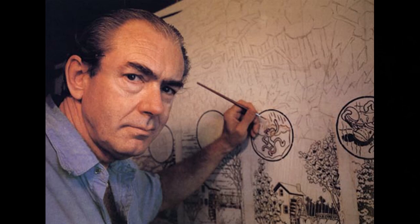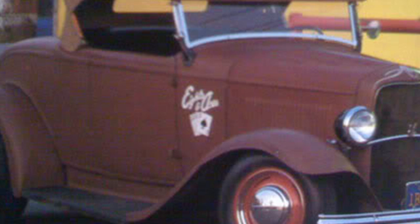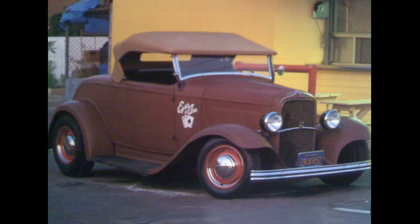In 1991, a car surfaced that would change the car world forever. Robert Williams built a car that reminded him of his youth. He called it Eight Maces — a 1932 primered Ford Roadster. It coined the term 'Rat Rod,' which was a spin-off of 'Rat Bike,' both kind of meaning the same thing.